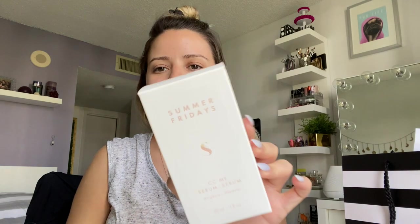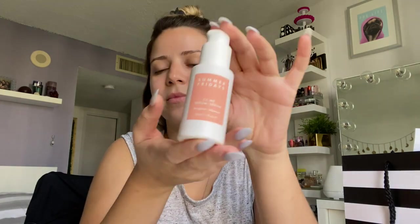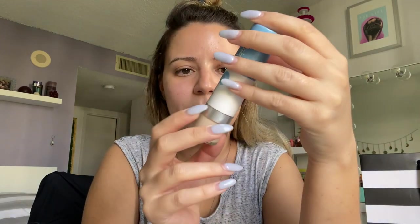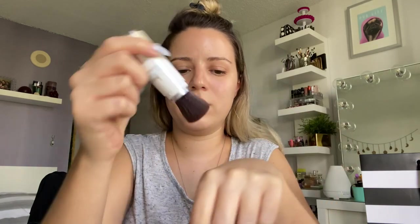I got some random stuff at Sephora. I got the Summer Fridays CC Me Serum that I've been wanting to try for a really long time. It's very heavy. I thought it would be more of a vitamin C serum, but it's a CC Me Serum — it improves the appearance of dark spots and hyperpigmentation, has vitamin C and squalene. I'll try it out and see how it works. I also got this little Supergoop mineral SPF — it's a physical block in a setting powder wand.